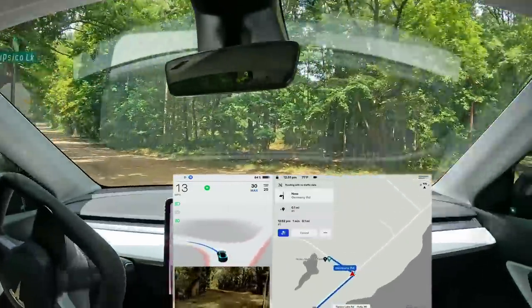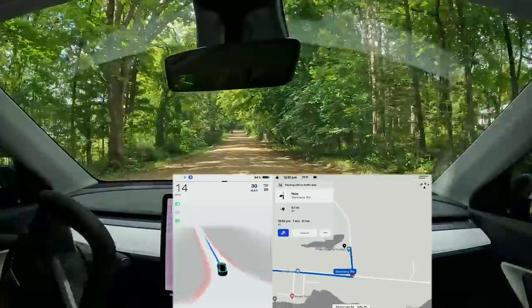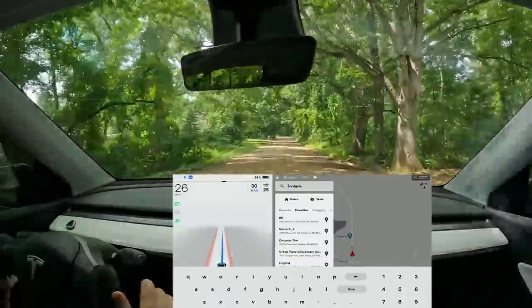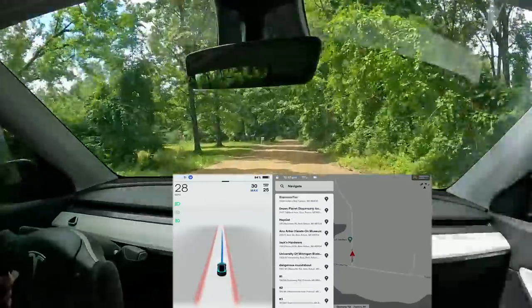Here we go — our first left turn, and it's handled pretty much perfectly. A nice slowdown, there were no cars, so that was handled really nicely. Let me put in our next destination and then I'll show you the release notes.